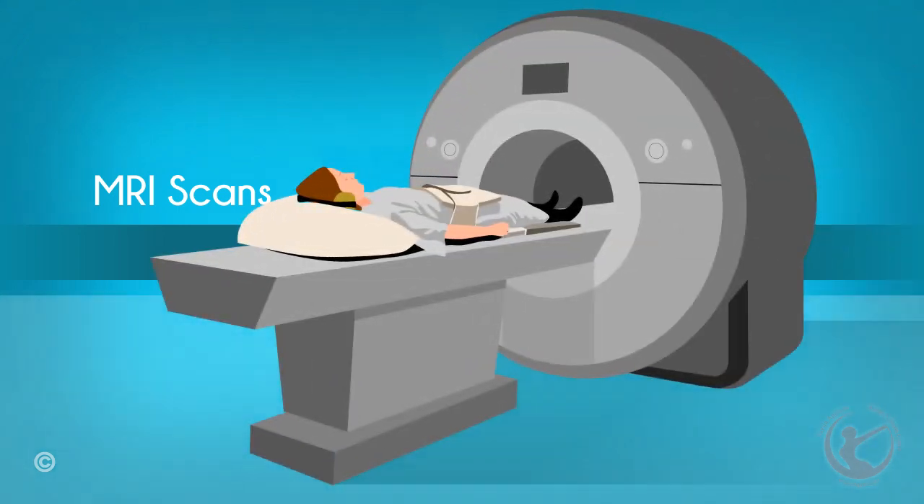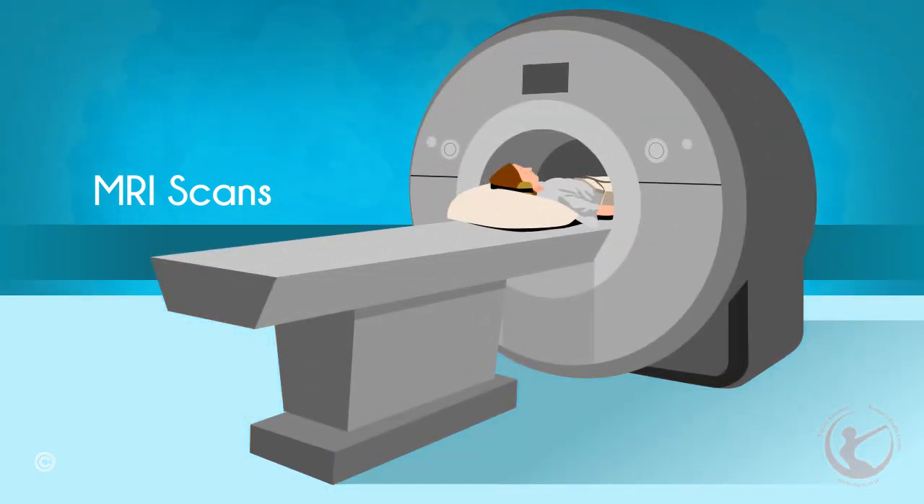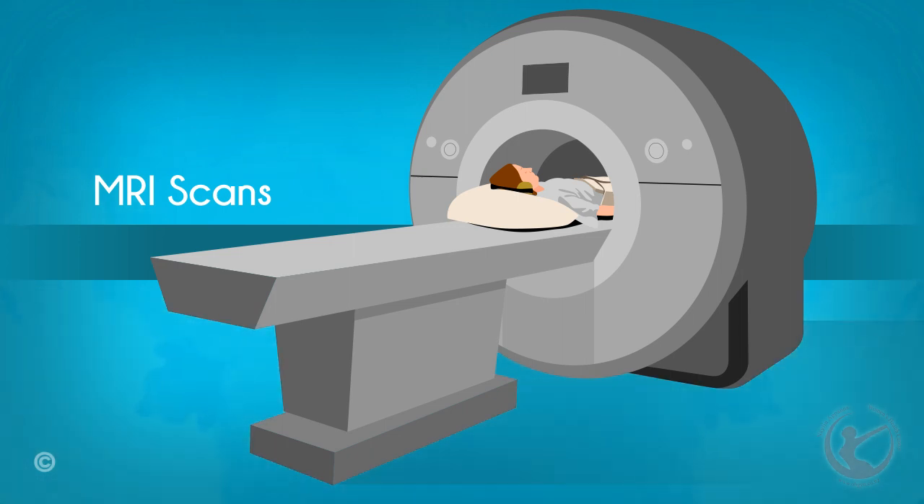Magnetic resonance imaging, or MRI scans: in this imaging tool, a powerful magnet is used to stimulate the tissues within the pelvis. These tissues then produce a signal which is evaluated using a computer. As a result, a 3D image of the pelvis is produced on the computer screen using these signals.